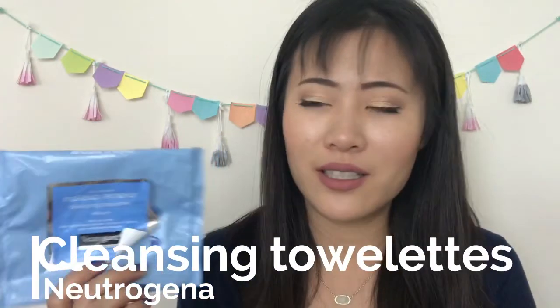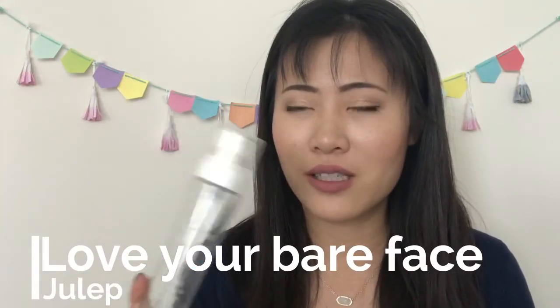For makeup removal, I have the Neutrogena Makeup Remover Cleansing Towelettes — everyone knows this staple, it's great for travel. My preferred method is a cleansing oil: the Julep Love Your Bare Face oil. It's quite expensive — around $22–28 full price — and I don't think it's worth full price, but it lasts a month and a half to two months and it's really effective. I always try to grab it when Julep has deals.